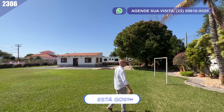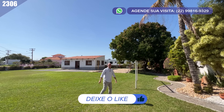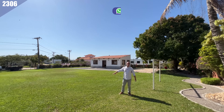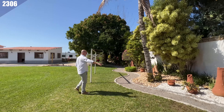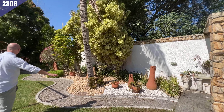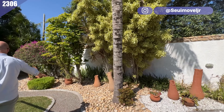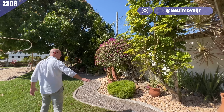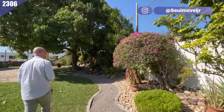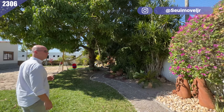Não só a garotada, os adultos também — com certeza todo mundo se diverte aqui com a bola e esse gramado inteiro para você. Olha essa jardinagem, que ambiente agradável! São mais de mil metros quadrados, então dá para aproveitar bastante, e cada cantinho está sendo aproveitado.